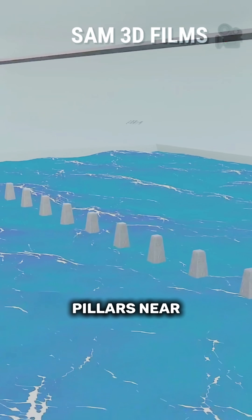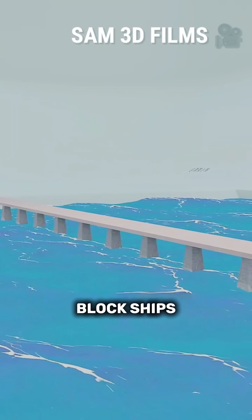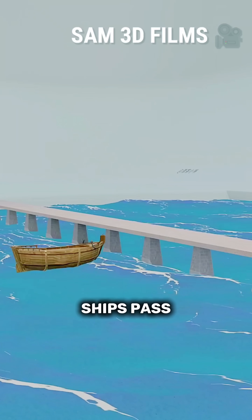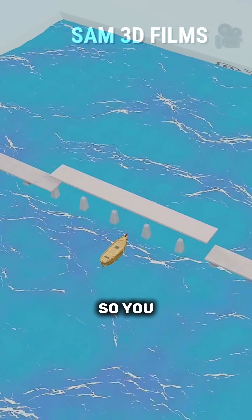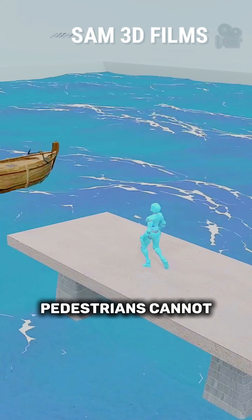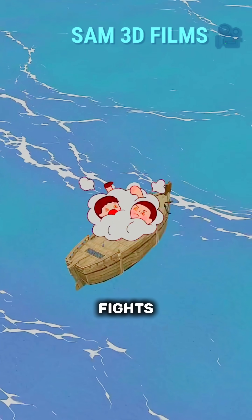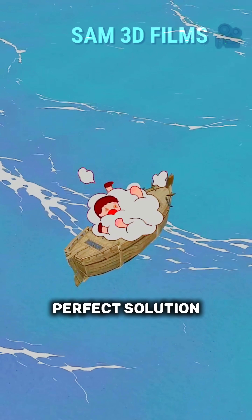You build pillars near the water and place a deck on top so it can cross a wide river. But the bridge piers will still block ships from passing. How can ships pass smoothly? You remove a section of the bridge so that ships can pass, but now pedestrians cannot cross. It becomes easy for boatmen and pedestrians to get into fights. So you must think of a perfect solution.